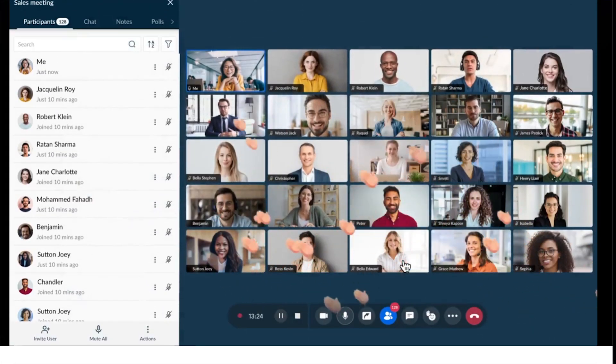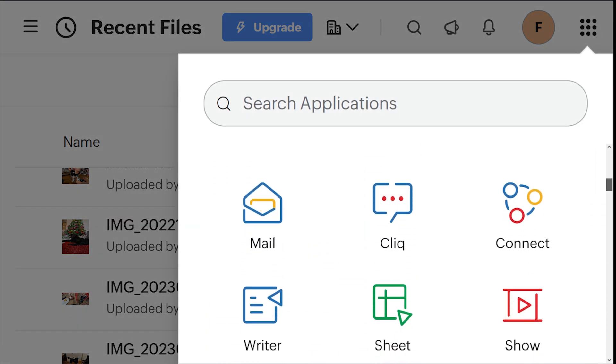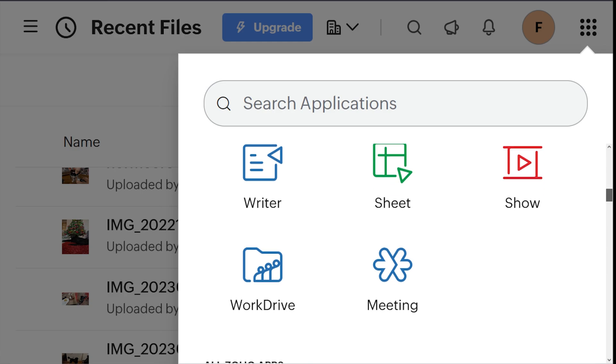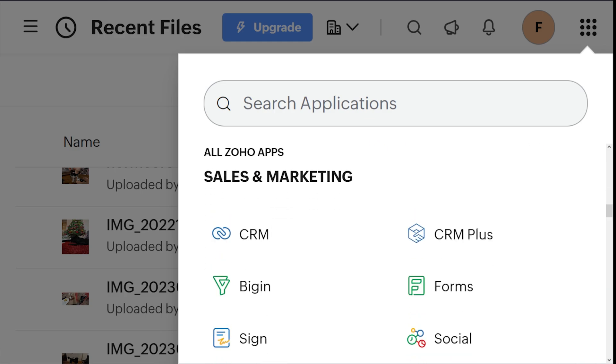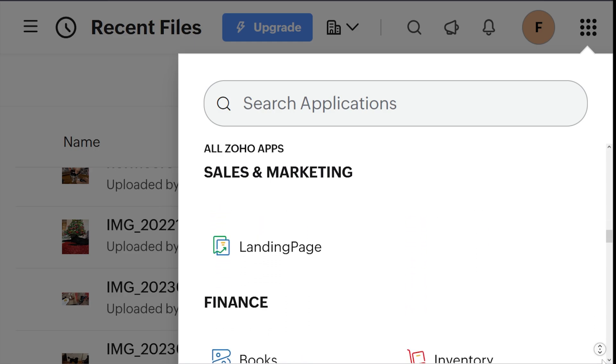Beyond these productivity apps, Zoho offers dozens more native apps accessible through a menu on your screen, including sales and marketing tools, finance apps, email, collaboration solutions, and dedicated apps for customer service, HR, legal compliance, security, and IT management. Zoho clearly wants you to embrace their ecosystem — but there's a real danger here. Once you start with Zoho, it's very easy to get tempted to use all of their features, and before you know it, you're locked into their ecosystem and it's very hard to change.